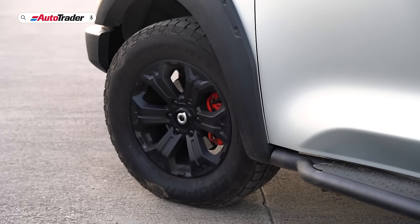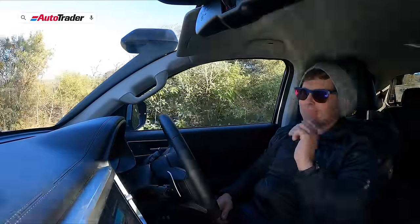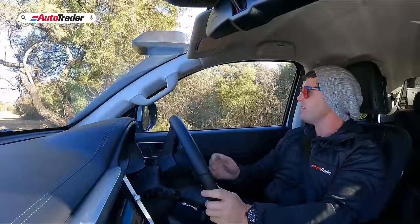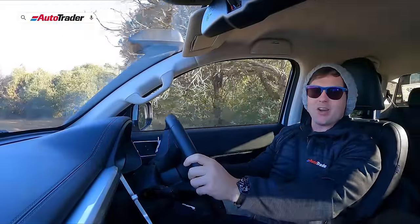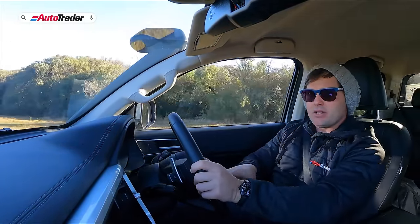I will caveat that I don't like the red brake calipers — though I acknowledge you might not want to take aesthetics tips from a man wearing a tea cozy on his head. But I don't like red brake calipers on a double cab bakkie.